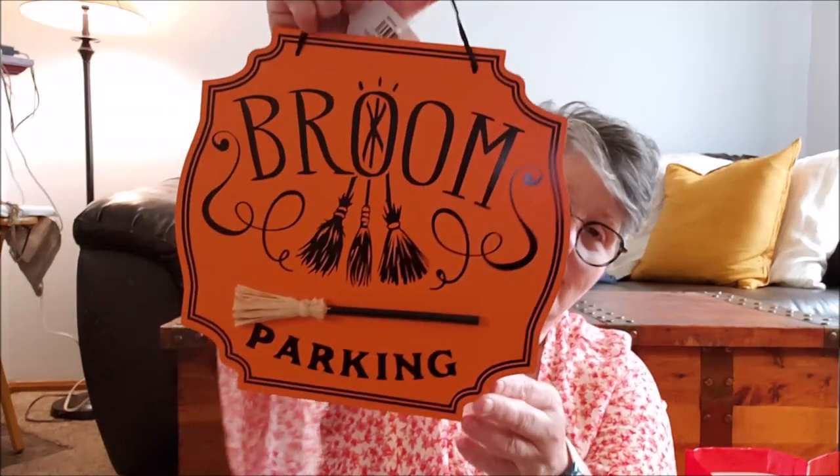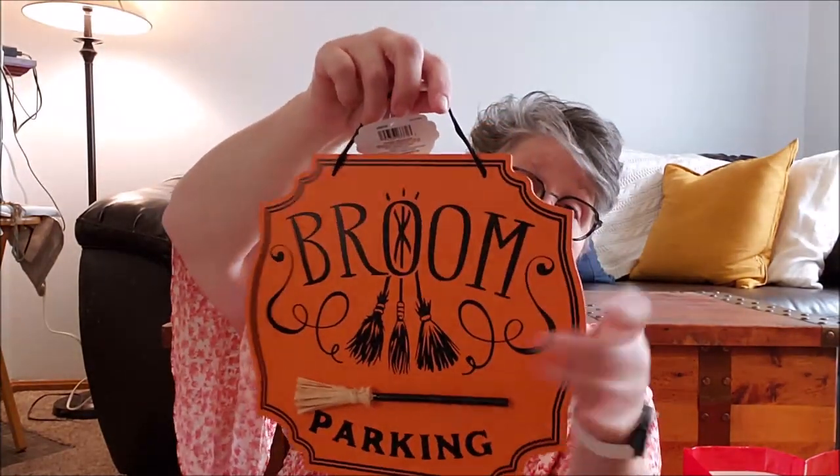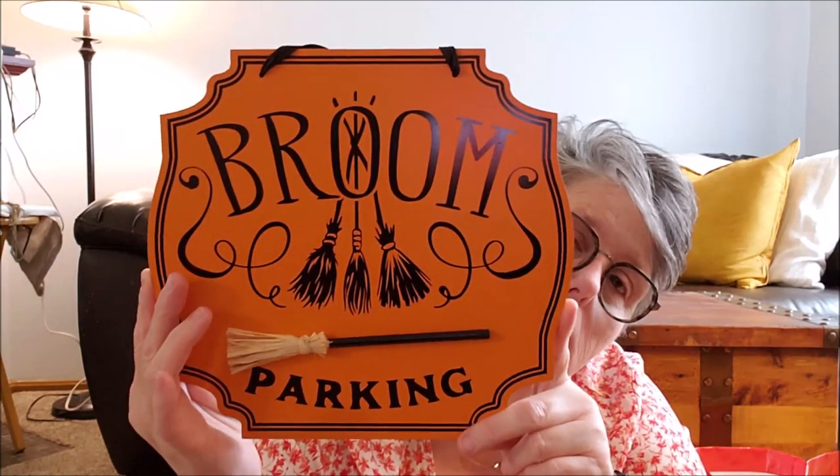At Target I went a little nuts in the dollar spot. I did get this sign — if you see it, grab it. It says 'Broom Parking' and there's a 3D broom attached. It's a better quality than the Dollar Tree — it's thicker wood and there's no glitter on it. I love it. Could I make this myself? Sure, but I didn't want to for $3. It'll just hang in my entryway. Halloween isn't till October, we're in August, but you've got to buy the fall stuff when it's here.